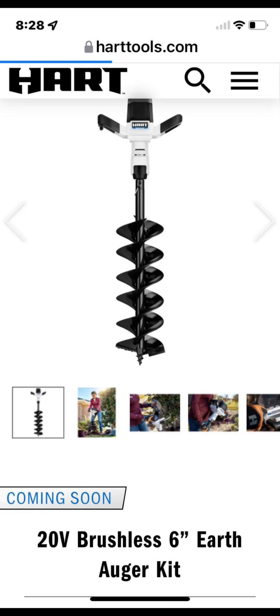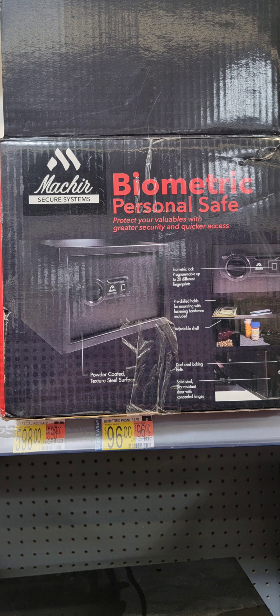Hart has a new product I haven't seen come to store yet or even heard them talk about — this is their brushless 6-inch earth auger kit. So if you've got some post holes to dig and you're only going to do it once, here's your opportunity to get a Hart someday soon.